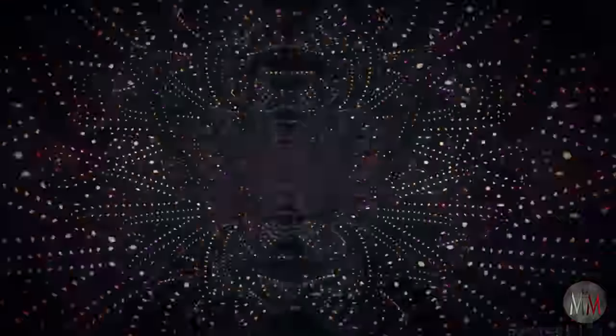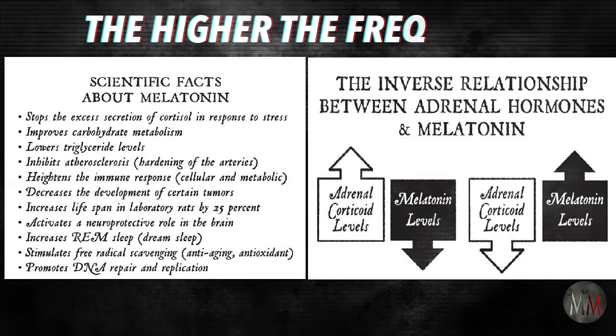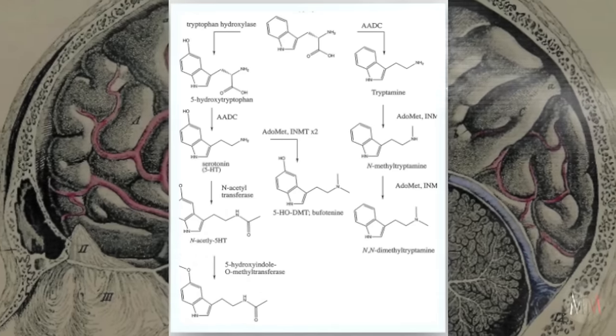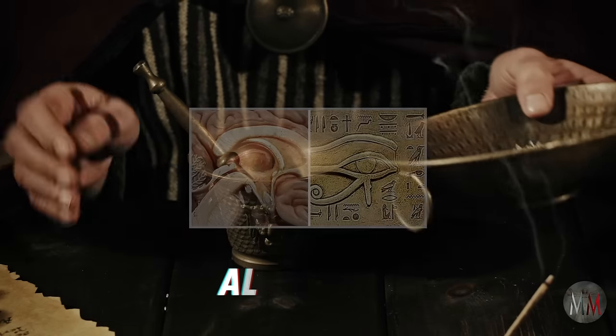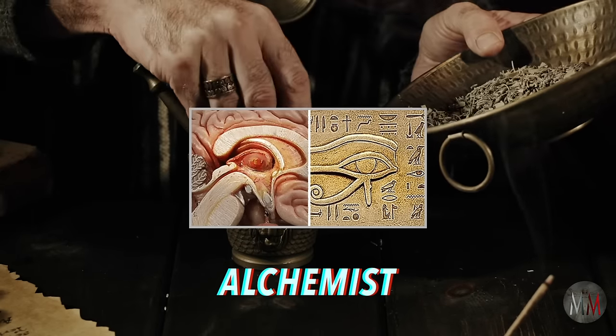When your pineal gland is awakened and picking up higher frequencies, these higher energies alter the chemistry of melatonin — the higher the frequency, the greater the alteration. It's this translation of information into chemistry that primes you for those transcendental mystical moments. This is why I like to call the pineal gland an alchemist, because it transmutes melatonin into some very profound and radical neurotransmitters.